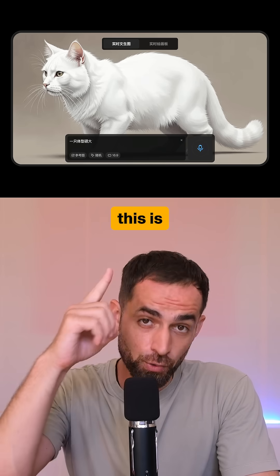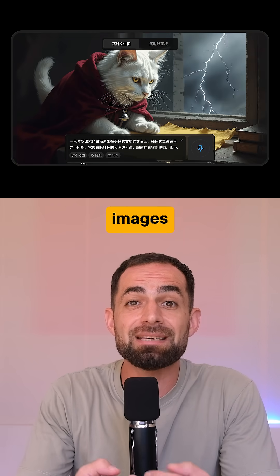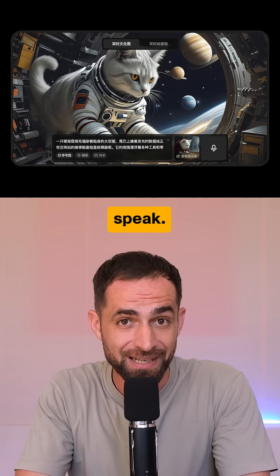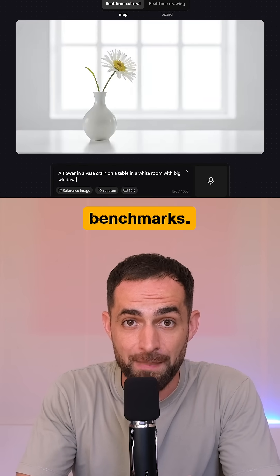Not bad! So this is Huniwan Image 2.0, a real-time model that generates images as you type or speak. It has millisecond responsiveness, being 15 times faster than industry benchmarks.